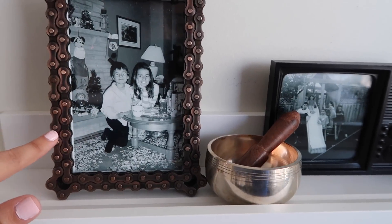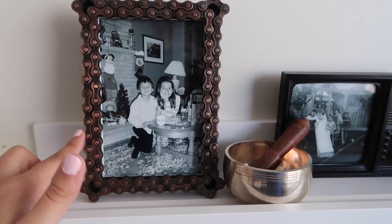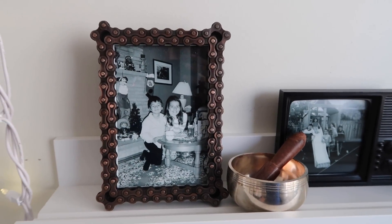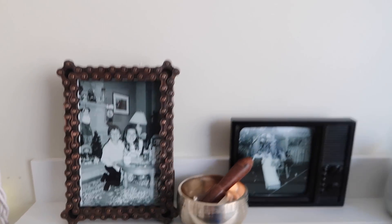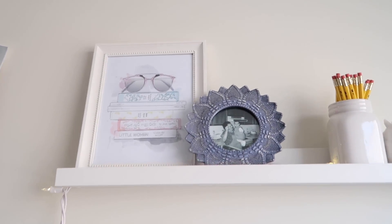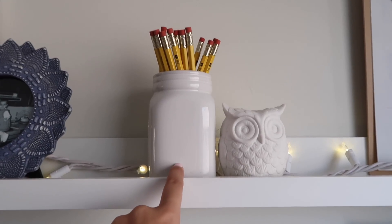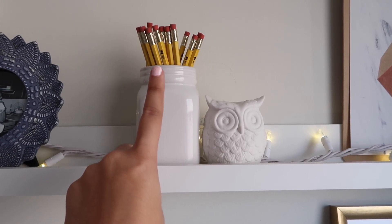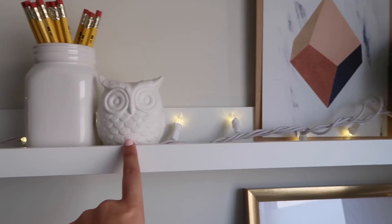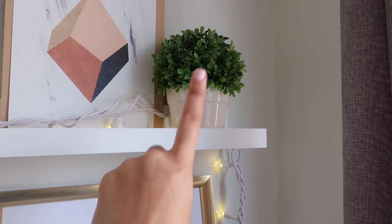I've got my singing bowl finally displayed — it used to just be in a box. There's a photo of my brother and I from quite a while back, in this frame I just got from a store called 10,000 Villages — I'd never seen a frame quite like it before, so I was really excited. Up top I have some more photos — this is my grandmother and me as a baby — a little mason jar of freshly sharpened pencils (a reference to You've Got Mail), a ceramic owl, some more artwork, and a fake plant because I'm not good at taking care of plants.